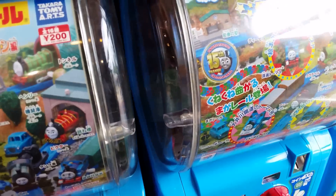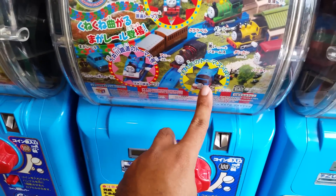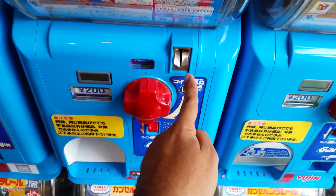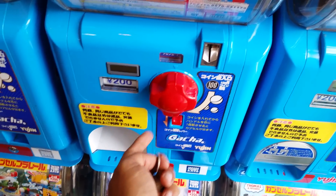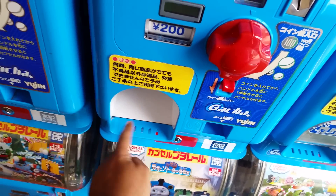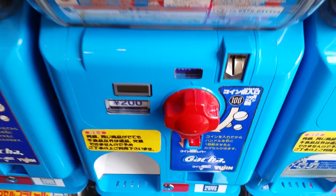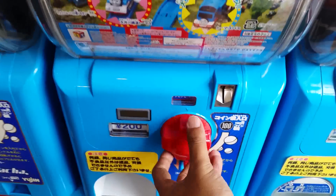You get a surprise from the vending machine — this is what I already got. Let me try again. You need 200 yen — you put the yen in, two of them, and you twist it, and your surprise will come out. Let's go ahead and try — I need to put one more in to twist it.